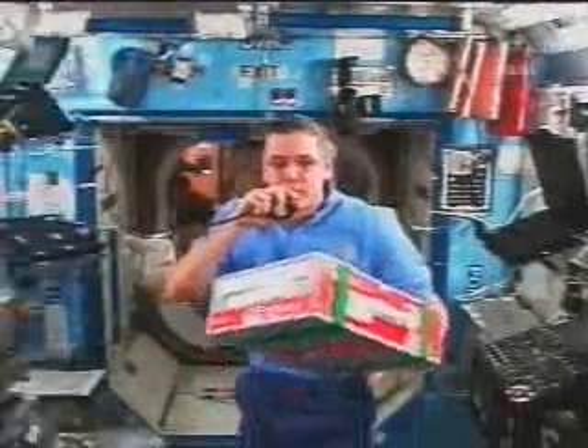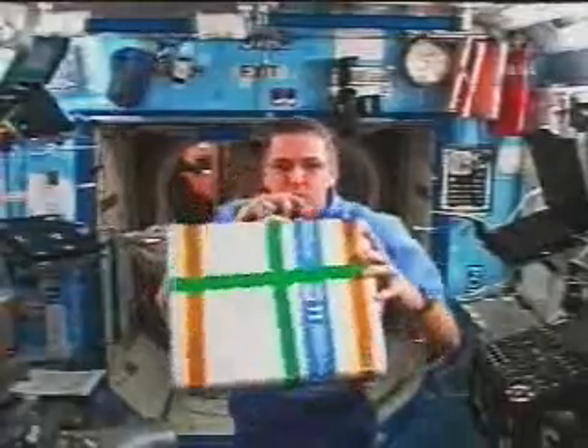This is a container of Russian food or a container of U.S. food.